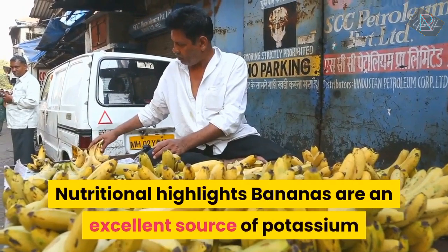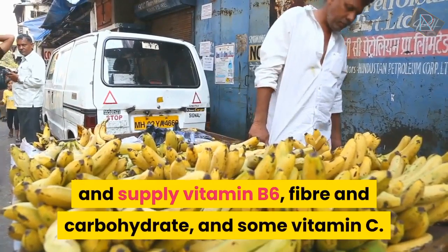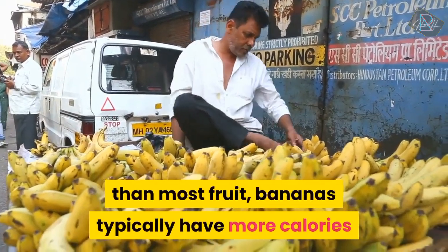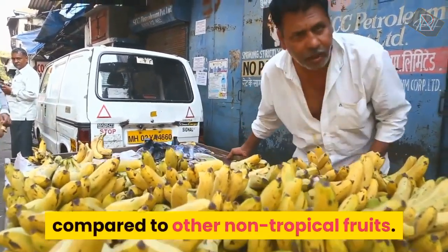Nutritional Highlights. Bananas are an excellent source of potassium and supply vitamin B6, fibre and carbohydrates, and some vitamin C. Since they have a lower water content than most fruits, bananas typically have more calories as well as a higher sugar content compared to other non-tropical fruits.